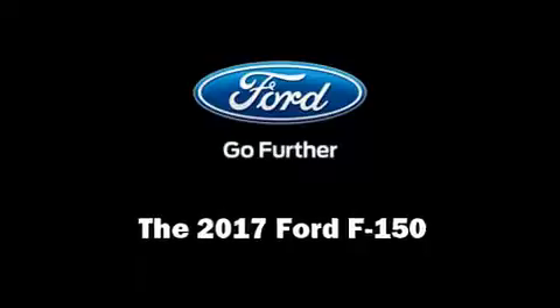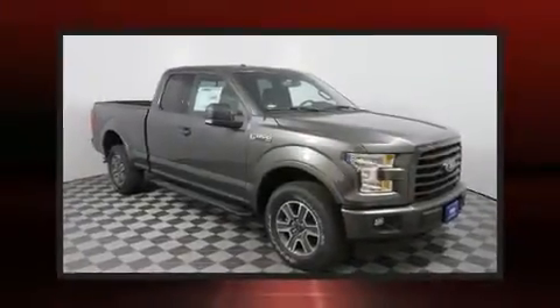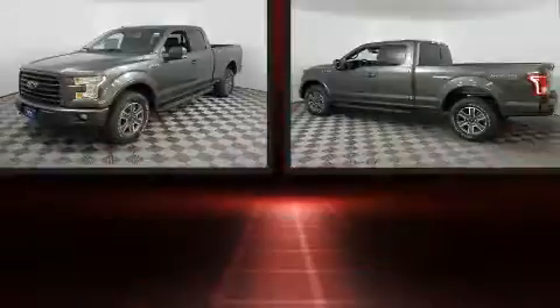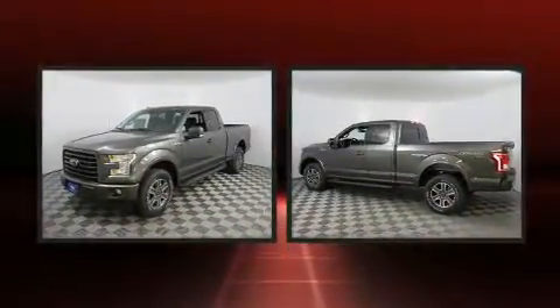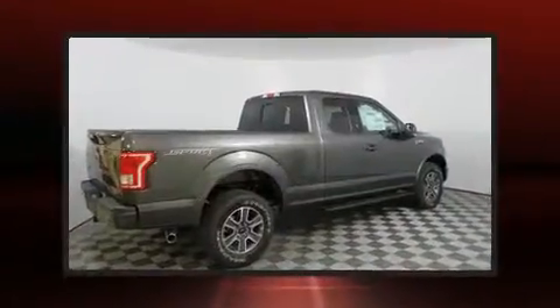Treat yourself to a test drive in the 2017 Ford F-150. Smooth gear shifts are achieved thanks to the 5-liter 8-cylinder engine, and for added security, Dynamic Stability Control supplements the drivetrain.